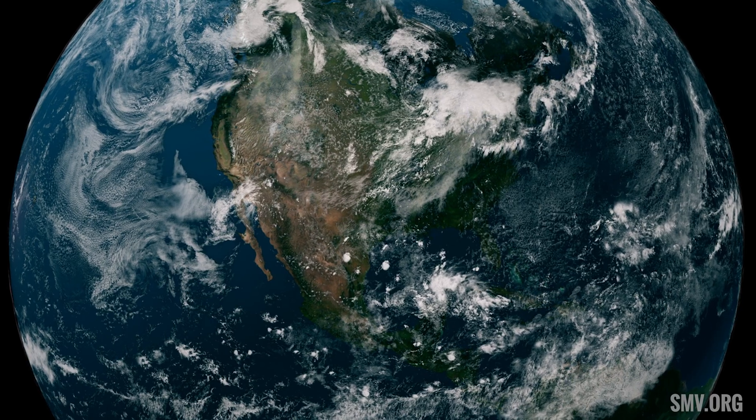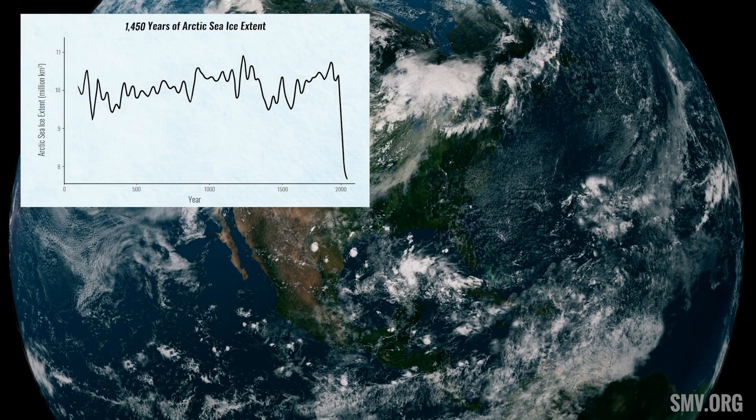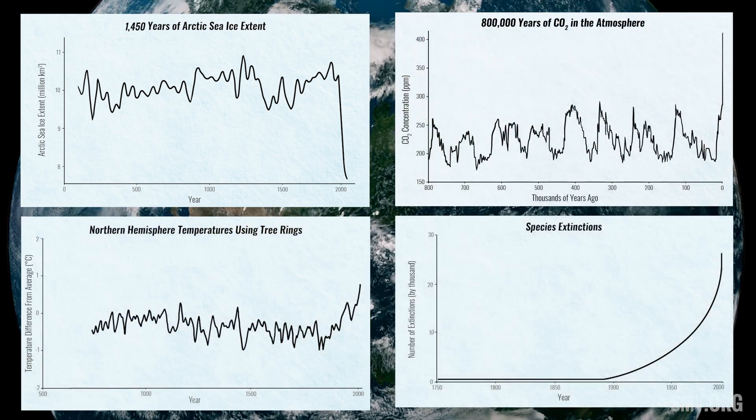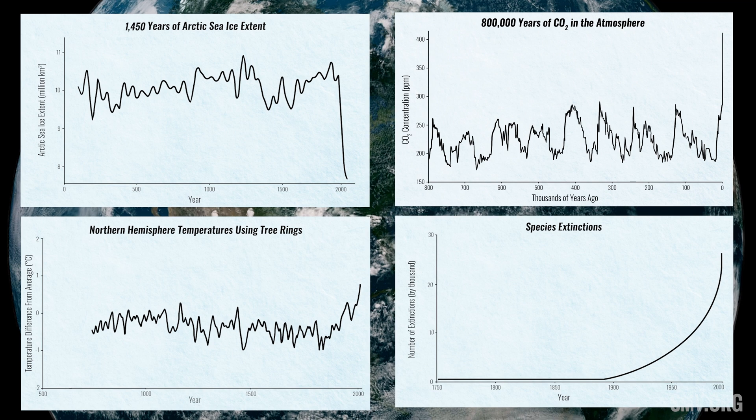Here at the Science Museum of Virginia, we wanted to highlight the effects of climate change over the last 800,000 years. We picked four natural phenomena that show how our planet's climate is changing: sea ice, temperature, carbon dioxide, and species diversity.